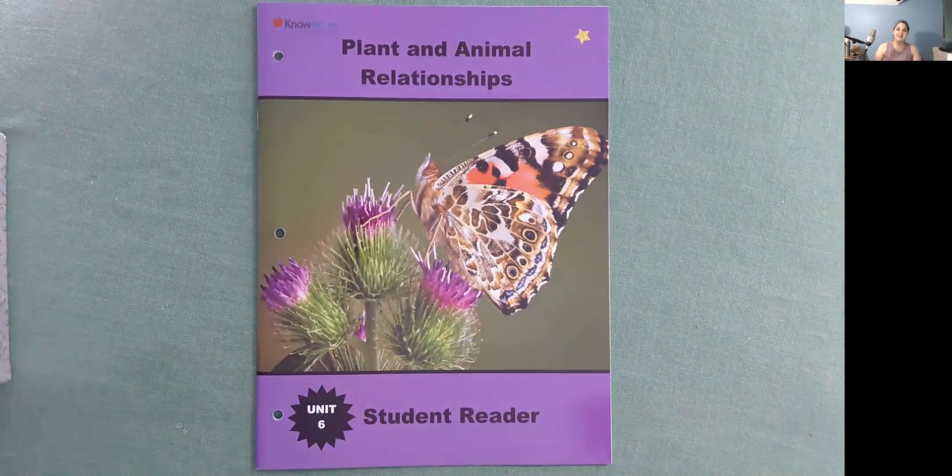Hello, I'm Miss Ginsberg with Know Adam and today we're going to be reading Plant and Animal Relationships. This is a student reader in Unit 6.